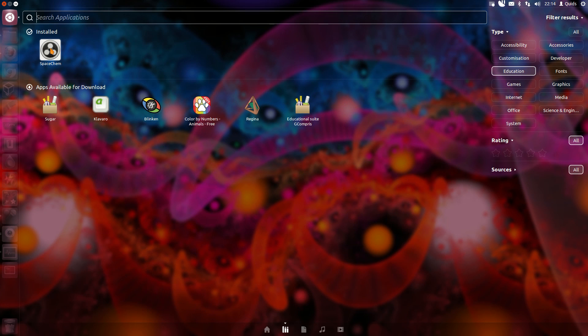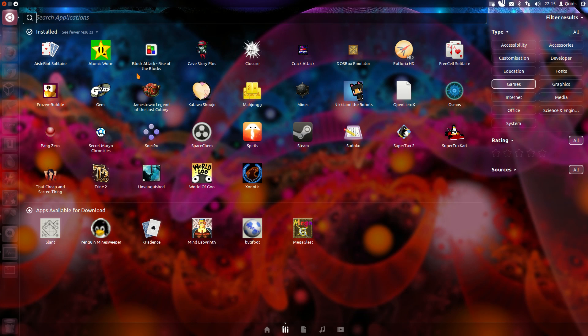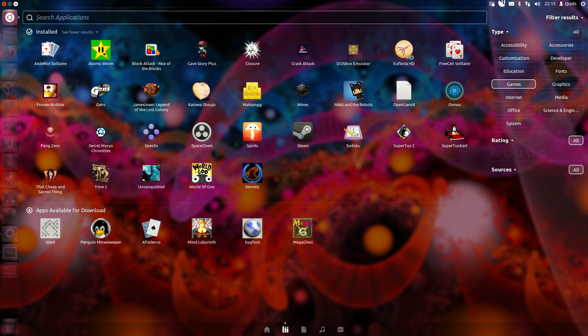Under Education there's only one app: SpaceChem - I've never even used it, got it as part of the Humble Bundle. Under Games there are quite a few Humble Bundle titles. Atomic Worm no longer works. Block Attack is from the Software Center - a bit of a laugh every now and again. Cave Story is part of the Humble Bundle - played the first couple of levels, got stuck, and never went back. Some of these games I can't even remember now.